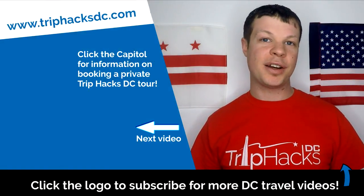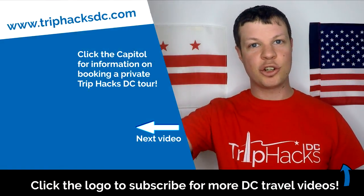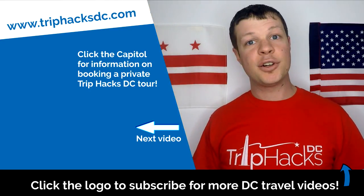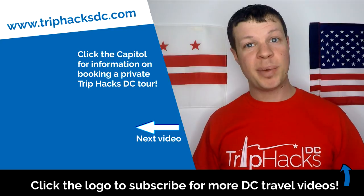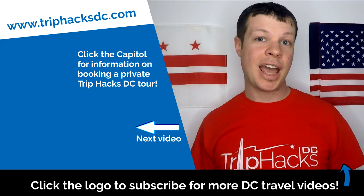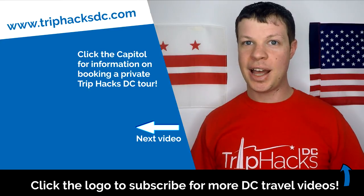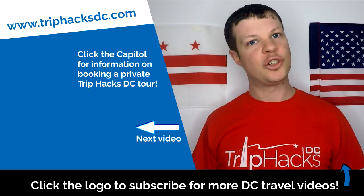And that's it! Thank you for watching this video. If you found it helpful, you can subscribe to this channel by clicking on the Trip Hacks DC logo, which is popping up right now at the bottom of the screen. And if you're coming to DC and want to sign up for a Trip Hacks DC tour, you can click on the Capitol Dome on the left side of my head. That'll take you over to TripHacksDC.com where you can see the tours that I offer. Enjoy your trip!